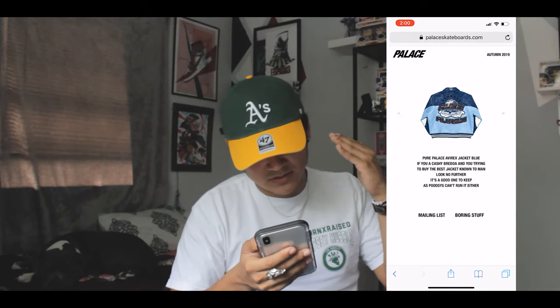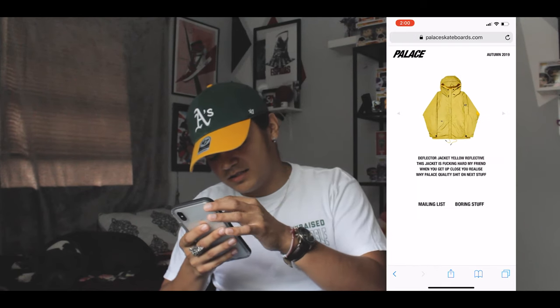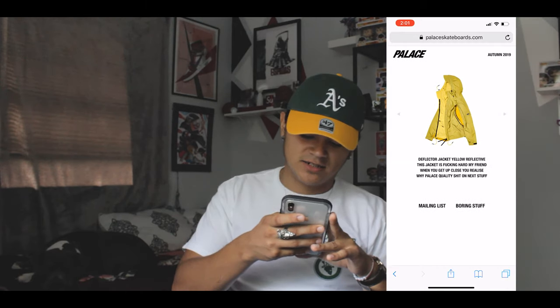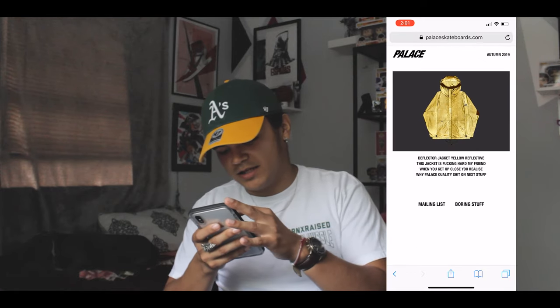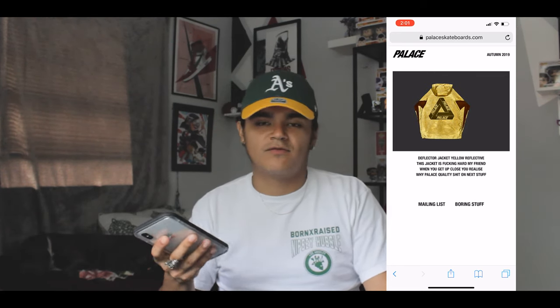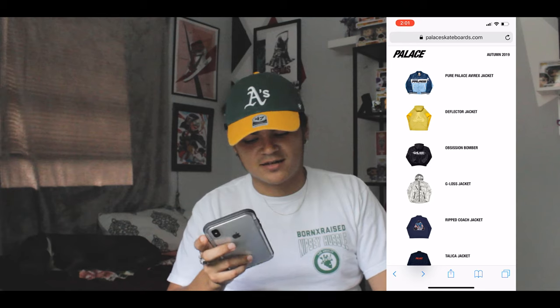Then you have this deflector jacket — it's reflective — and it has a trifarg on the back. Anything with the trifarg everybody's gonna love. It's like a green-yellow or piss yellow color, and I think it has like three layers. It's reflective, and when you take a picture with flash the trifarg will pop out more, which is kind of dope. But overall that jacket looks pretty ugly.